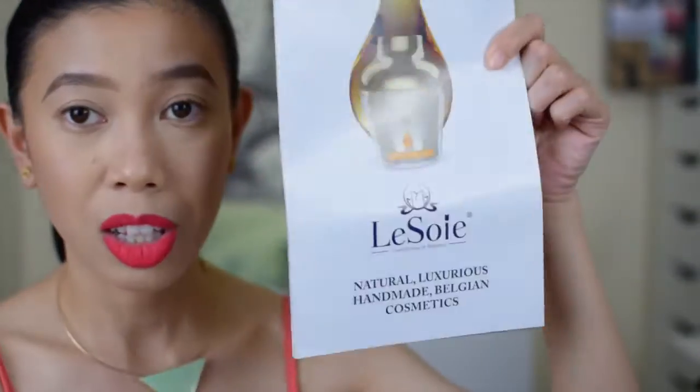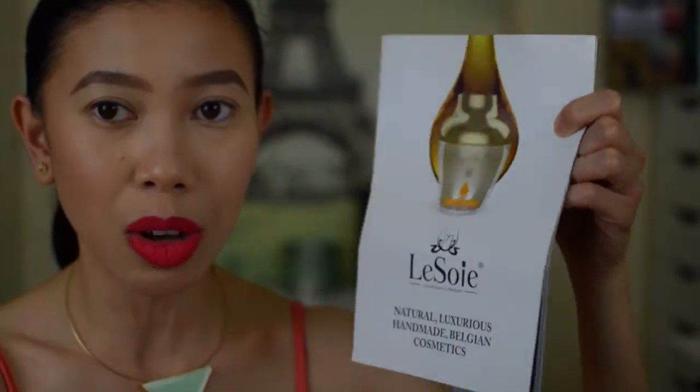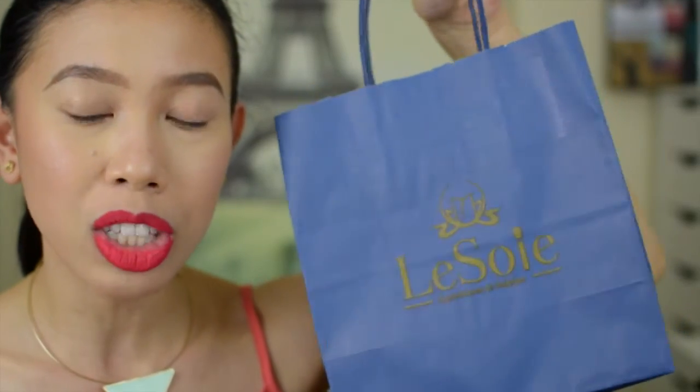This is from Lessoy — they do have a store in Dubai Festival City. I'm sorry that I missed their store opening, but I still bought from them when I went to DFC.